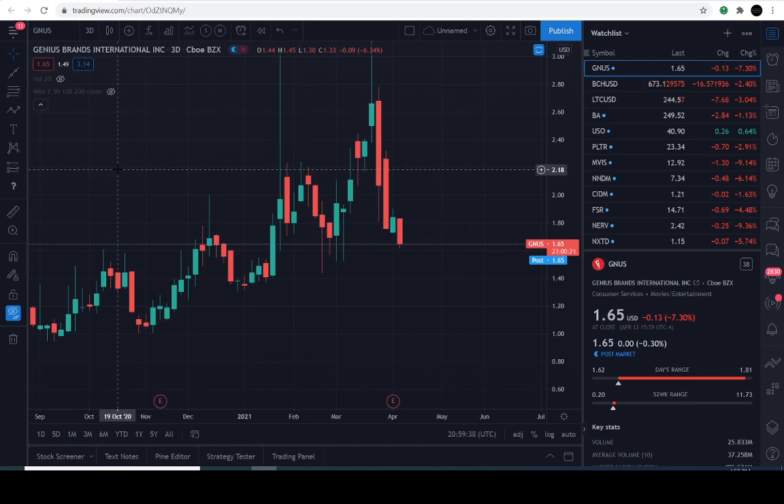Good day, everyone. Thanks for joining us here in the charts. You're tuning into the Market Beast Edition, Fellow Competitors speaking. Today we'll be exploring GNUS, Genius Brands International.